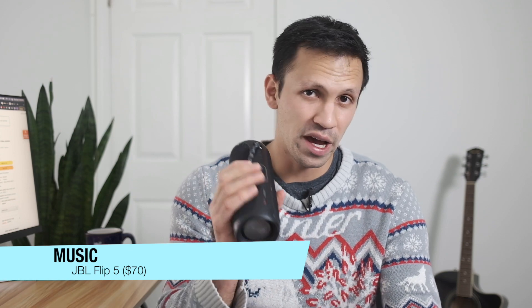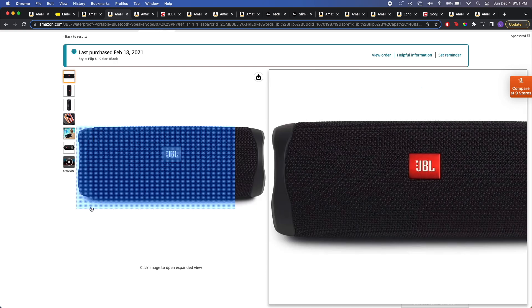Now we're in the music category, and I wanted to focus on Bluetooth speakers specifically. My recommendation is always the JBL Flip 5. This speaker is incredibly powerful, incredibly light, has a long-lasting battery, and it's waterproof. It's honestly one of my favorite pieces of tech. I carry it with me all the time — I bring it to friends' houses and we're able to have a little party. This Bluetooth speaker goes for $70 on Amazon.